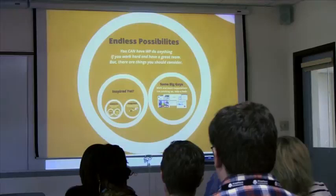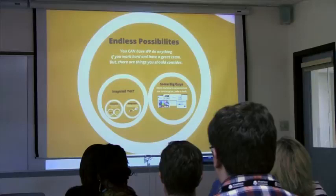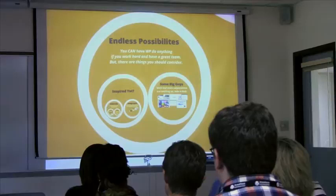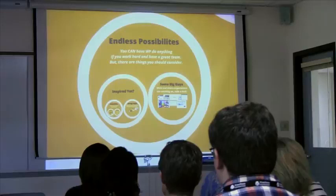So there are endless possibilities of what WordPress can look like. If you have a great team, you can do anything with WordPress. If you ever get someone saying, I can't do it or this is not possible — it really is. WordPress can do anything you can think of. You just have to work hard and find a really great team member.